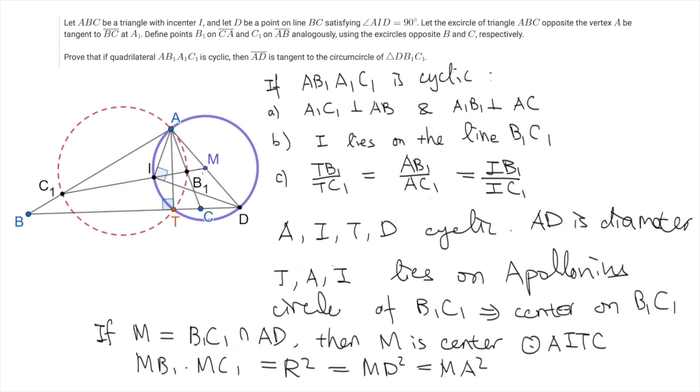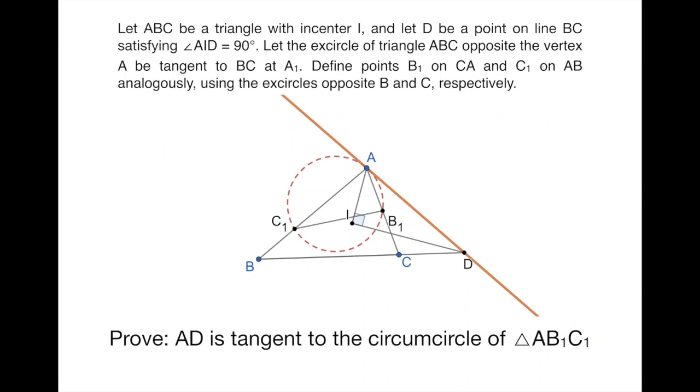Also in the same way, we can prove that MA is tangent to the circumcircle of triangle AB1C1 — so AD is also tangent to this red circle. A side effect of our proof shows that the line AD is also tangent to the circumcircle of triangle AB1C1, and indeed this is true in general, no matter where A1 lies. So can you prove this result? Hope you enjoy the video. If you like it, don't forget to subscribe to my channel. Here are some other problems related to the Apollonius circle — take a look if you want to learn more.